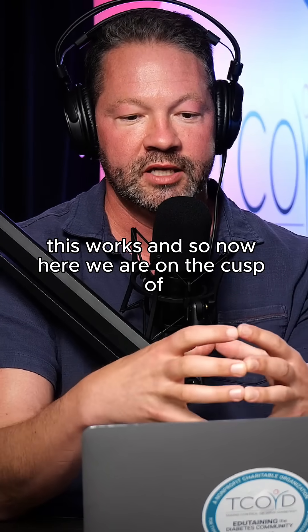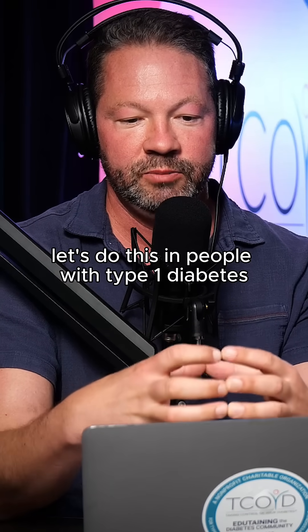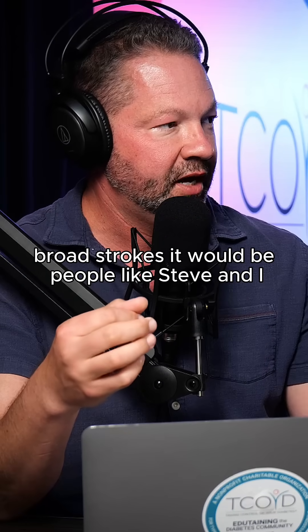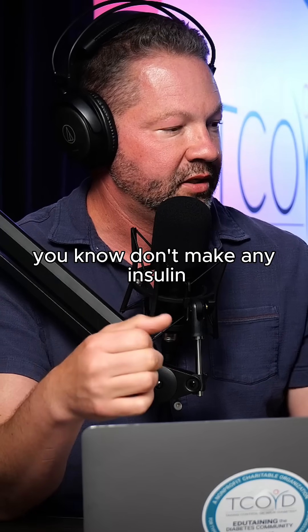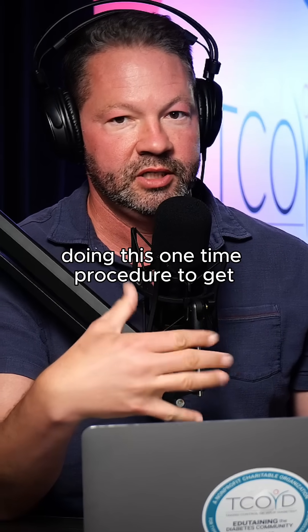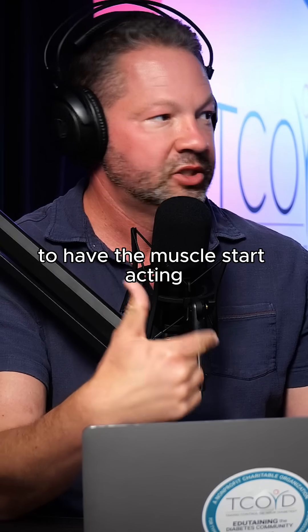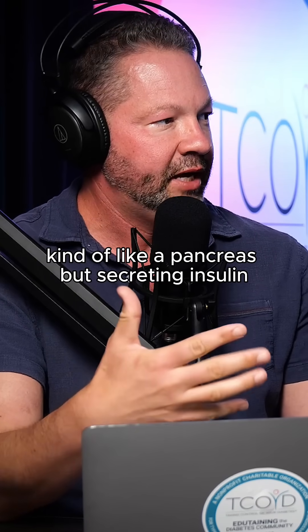Now we're on the cusp of doing this in people with type 1 diabetes. Broadly, it would be people like Steve and I who don't make any insulin, undergoing this one-time procedure to get the vector into the muscle — to have the muscle start acting kind of like a pancreas, secreting insulin.